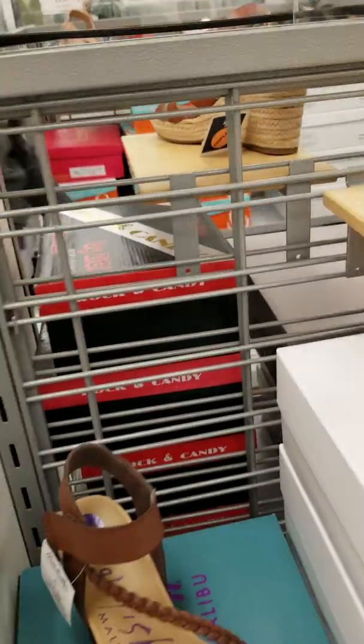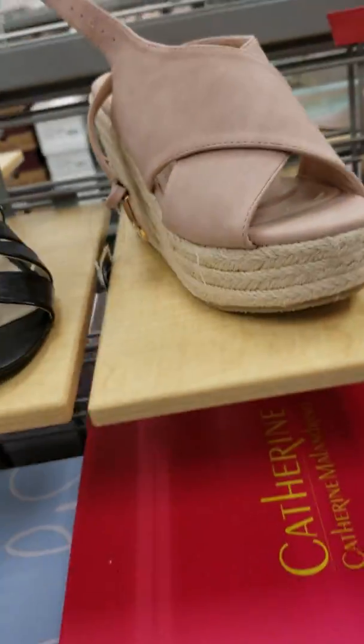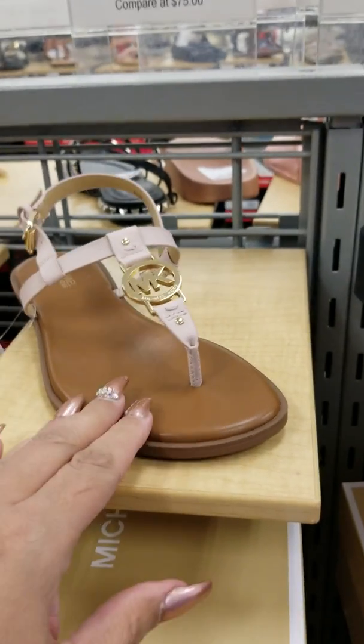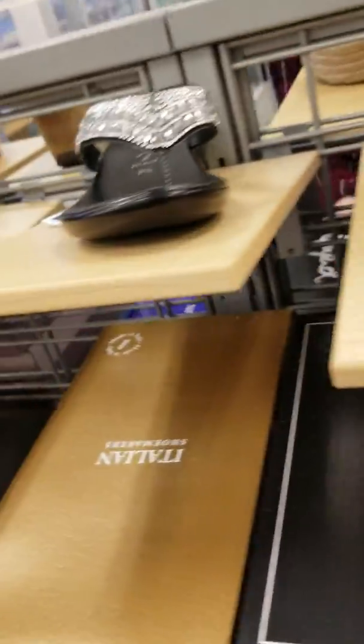This is like the clearance section. Here's some Michael Kors right here — those are cute — and those are $50. Cute, cute, cute.